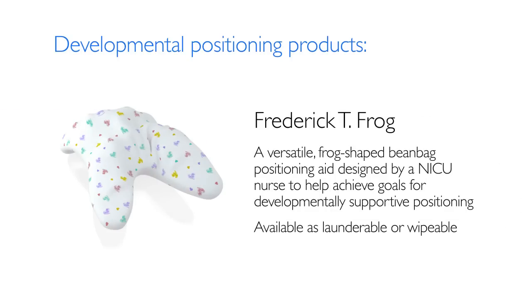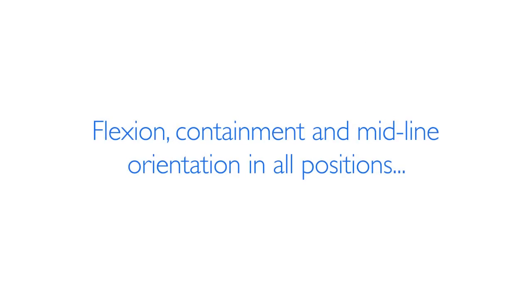Designed by an NICU nurse, the versatile Frederick T. Frog Beanbag helps to achieve goals for developmentally supportive positioning. The Philips Positioning Product Portfolio provides flexion, containment, and midline orientation in all positions.